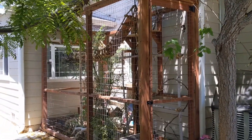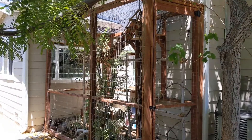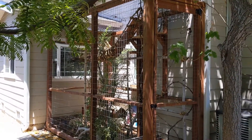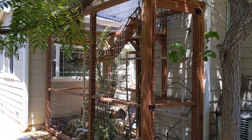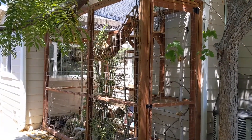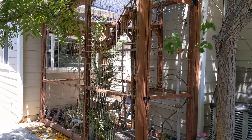We decided to build this outdoor cat enclosure after Zenny went missing for three months. Thankfully we found him five miles away — somebody saw a flyer and decided to call us, and we are so grateful.